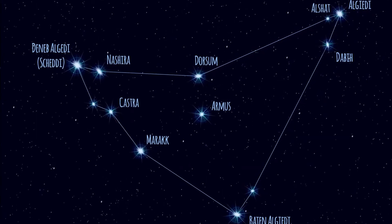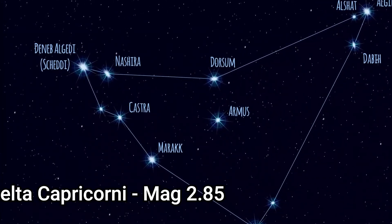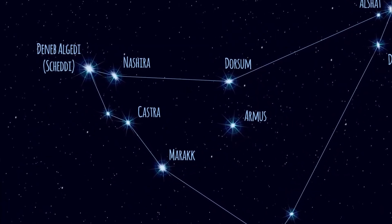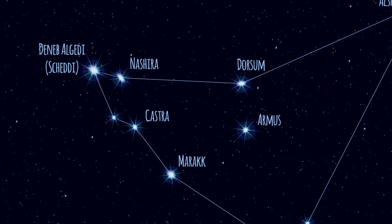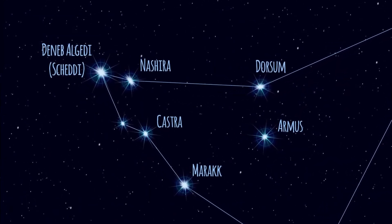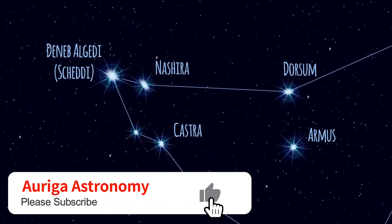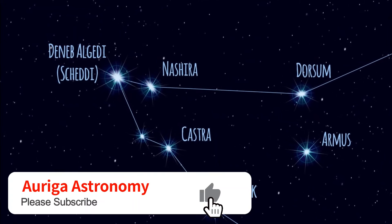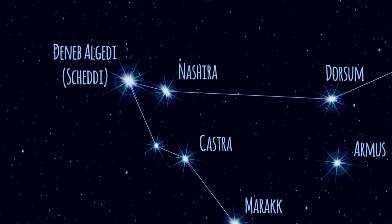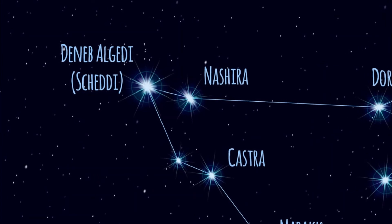Delta Capricorni is actually the brightest star in the constellation, with an apparent magnitude of 2.85 — which gives you an idea of how dim the constellation is. Its traditional name is Deneb Al-Jedi, or Shaddai, meaning 'the tail of the goat'. It's a four-star system about 39 light years from Earth. The brightest component is a white giant with a luminosity 8.5 times that of the Sun, though of course it's a long way away.